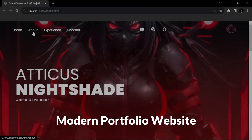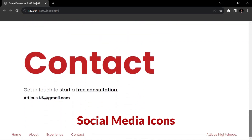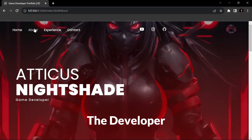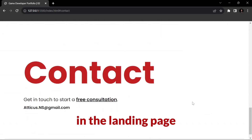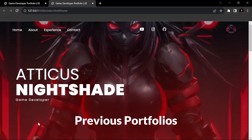I created a one-pager modern portfolio website for game developers. It includes a logo, social media icons, information about the developer, it has a strong aura in the landing page, and lastly it has smooth scrolling which I never had in my previous portfolios.